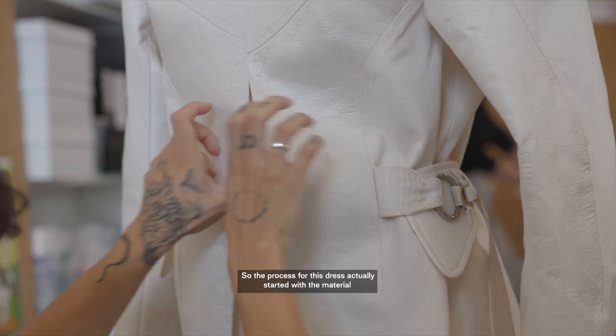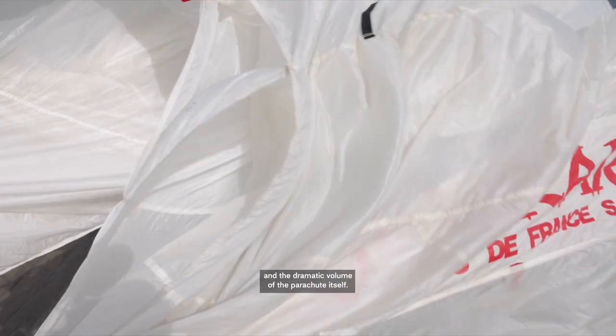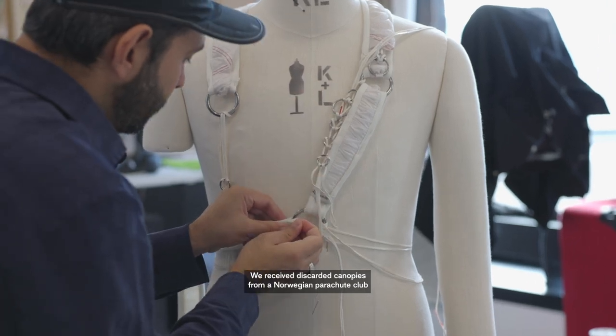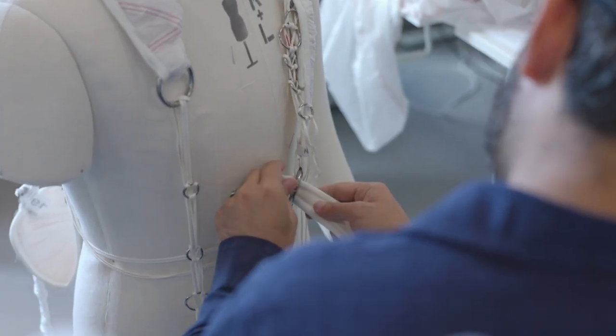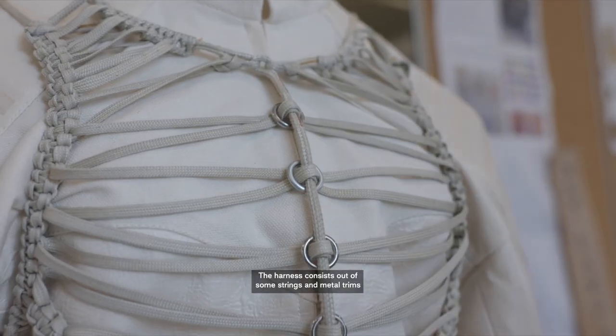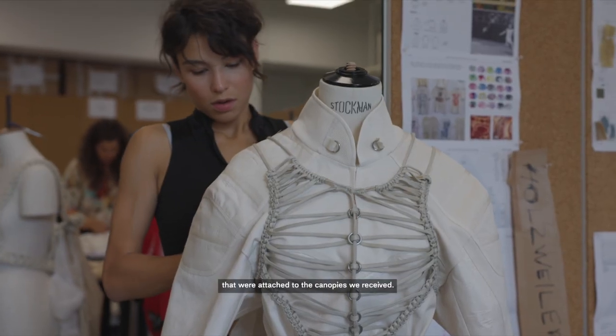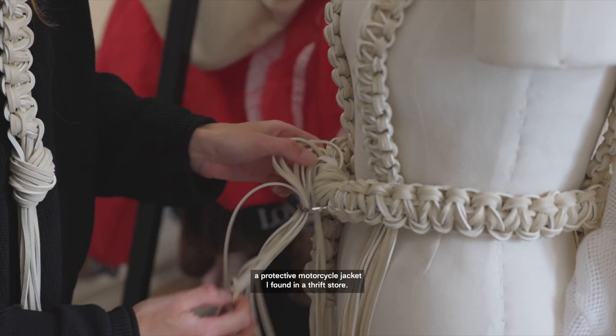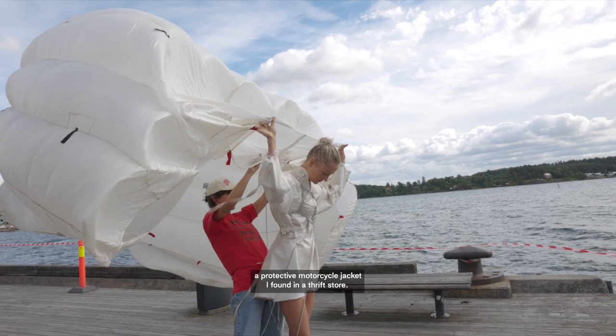The process for this dress actually started with the material and the dramatic volume of the parachute itself. We received discarded canopies from a Norwegian parachute club and started sketching ideas. The harness consists of some strings and metal trims that were attached to the canopies we received, and the bodice of the dress is inspired by a protective motorcycle jacket I found in a thrift store.